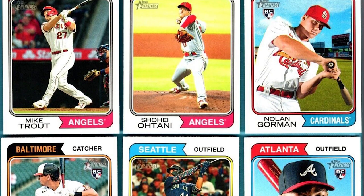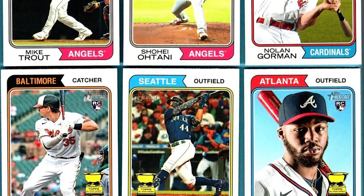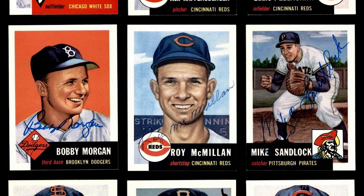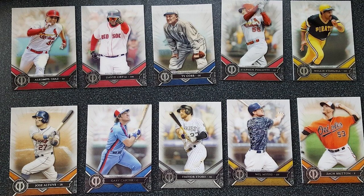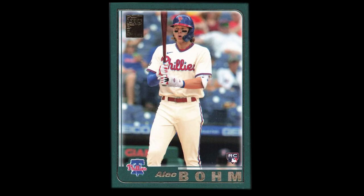That has continued to today, so the 2023 Heritage set is like the 74 cards. But then there's also Topps Archives, and Topps Tribute, and the Allen and Ginter sets too. So you'll come across tribute cards with modern players from past designs outside the heritage lineage, like this Alec Boehm in the style of the 2001 set.